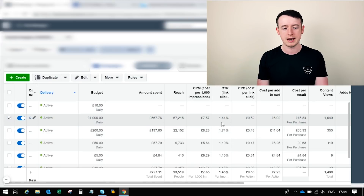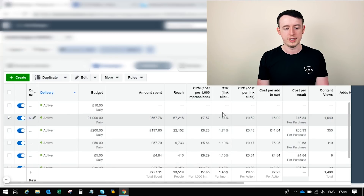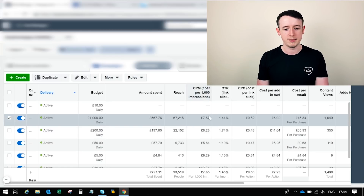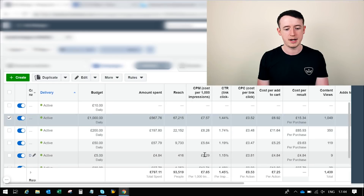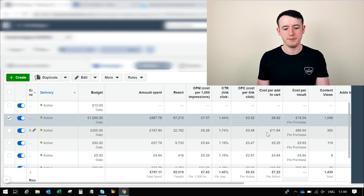My click-through rates were pretty decent — I was getting 1.4%, 1.7%, 1.2% — and these are linked click-through rates, not just clicks on the ad. Anything over 1% on a click-through rate is good; the higher the better. My CPMs were only seven or eight pounds, five pounds on some of them — quite cheap. My cost per click was well below one pound, which is kind of what you want to keep it at. The metrics were really good: it was spending money, hitting my budgets, and being profitable — and that's the key.